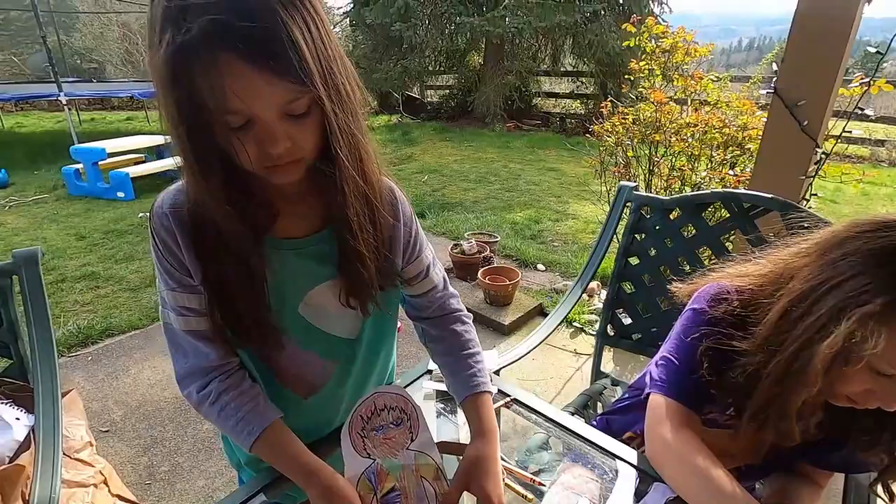What did you think of this activity? It was really cool making the cradle board. Bear, show us how you put it on.